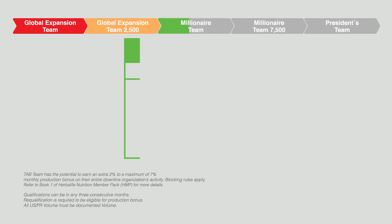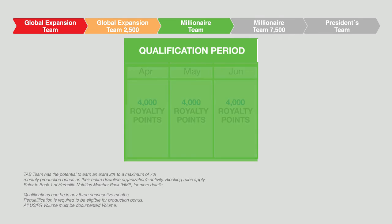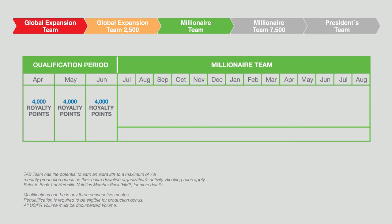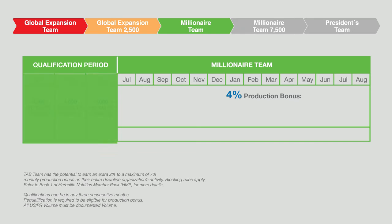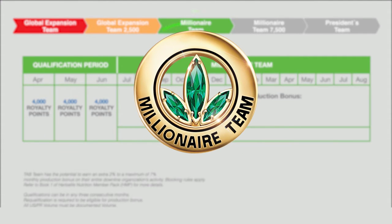To qualify as a Millionaire Team member, you have to achieve 4,000 Royalty Override points in each of three consecutive months and are eligible to earn a maximum of four percent production bonus. When you achieve 4,000 Royalty Override points in three consecutive months, you are a Millionaire Team member.